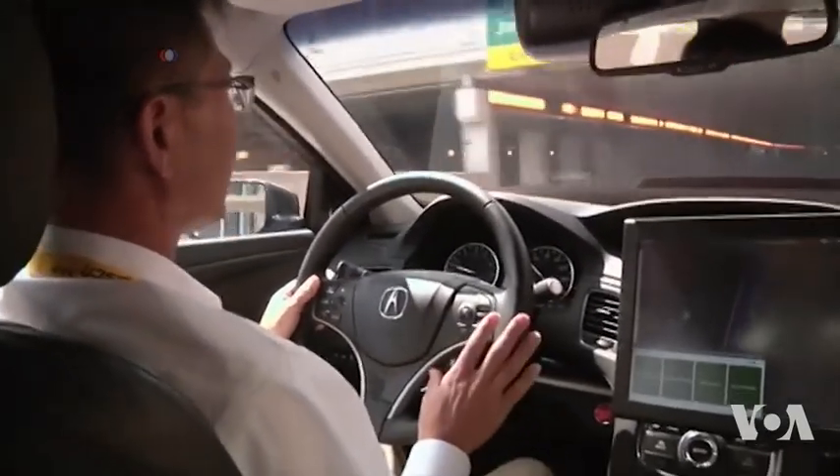The benefit of this is you don't need to search 360 degrees to find the stop sign. If you know where to expect it, you can just focus your sensing in that direction.